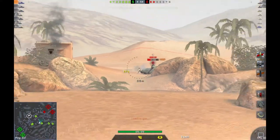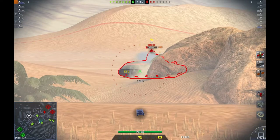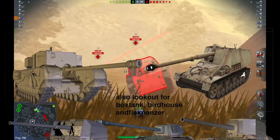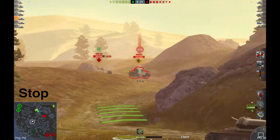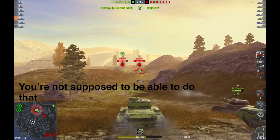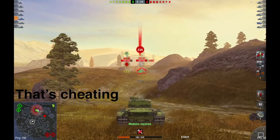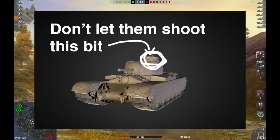Out of all the tanks you will meet, there are only 2 that can reliably penetrate your armor: the Churchill Gun Carrier and the Flak Toaster's Big Brother. That's it. Those are the only tanks that can reliably penetrate the Nokia 3310. Of course, most tanks with decent penetration can reliably penetrate your cupola, but it is small and difficult to hit. So as long as you hide it, you have nothing to worry about.